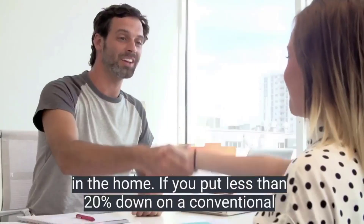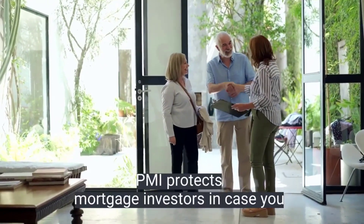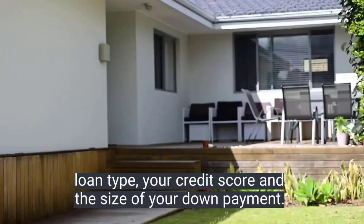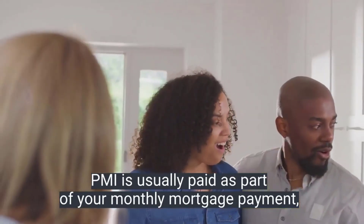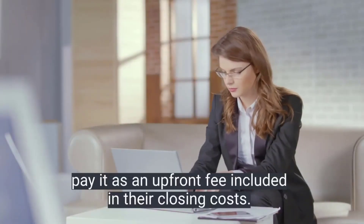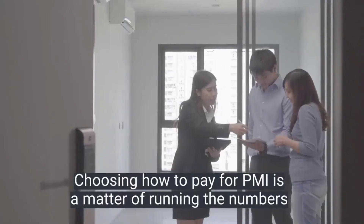If you put less than twenty percent down on a conventional loan, you'll be required to pay for private mortgage insurance, or PMI. PMI protects your mortgage investors in case you default on your loan. The cost for PMI varies based on your loan type, your credit score, and the size of your down payment. PMI is usually paid as part of your monthly mortgage payment, but there are other ways to cover the cost — some buyers pay it as an upfront fee included in their closing costs, while others pay it in the form of a slightly higher interest rate.